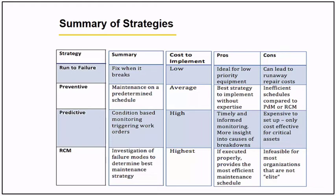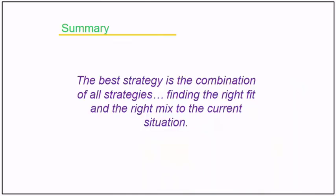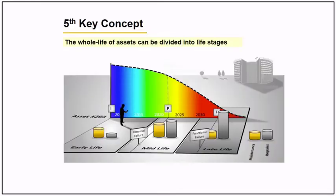This table is very useful. In summary, the best strategy is the combination of all the strategies — finding the right fit and the right mix for the current situation. You just need to measure the cost, plan what strategy to use, and document it over time.